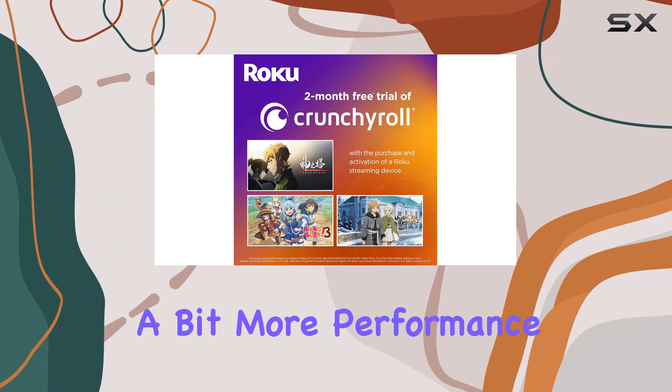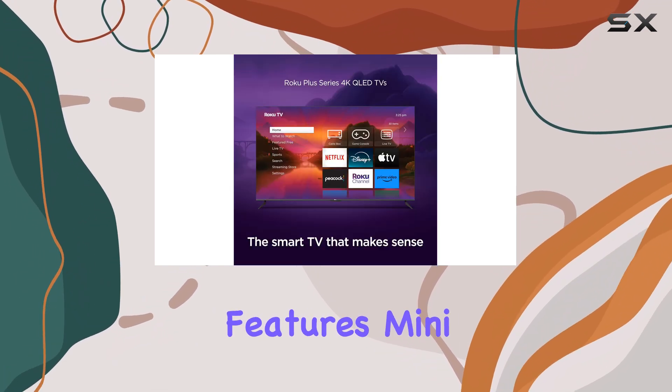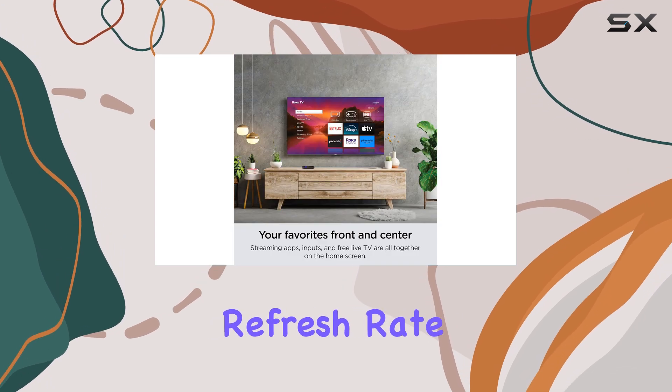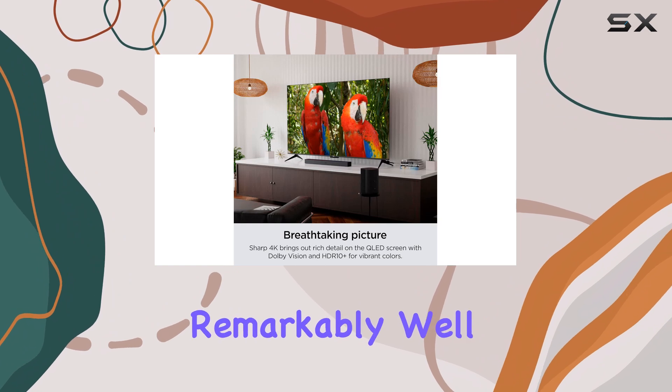If you're looking for something with a bit more performance, you might want to consider the Roku Pro Series, which features mini-LED technology and a higher refresh rate. However, for the price point, the Plus Series holds its own remarkably well.